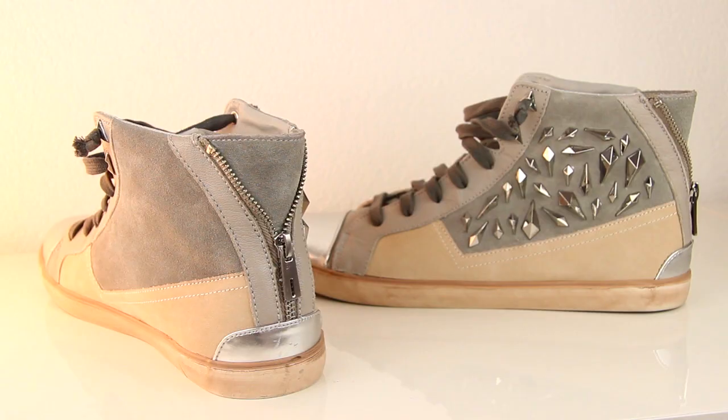The store has all authentic brands — maybe some of it's from last season or overstock. These are sneakers but they're a bit more trendy, a bit more like nicer sneakers.